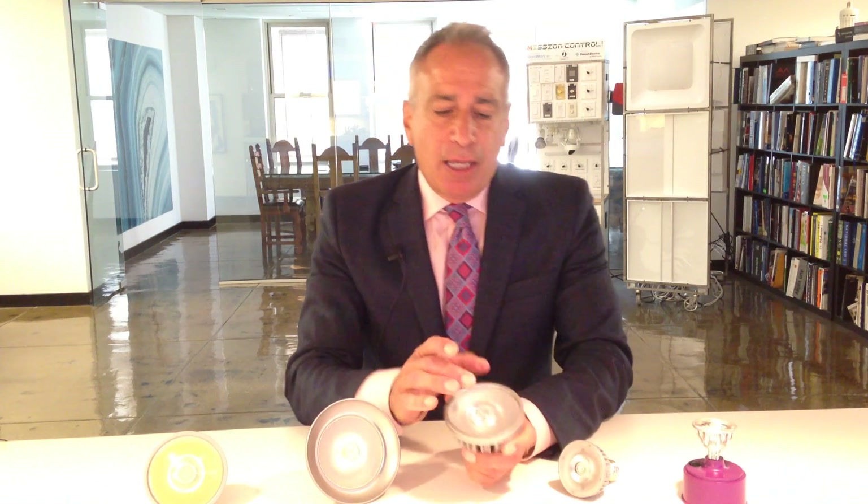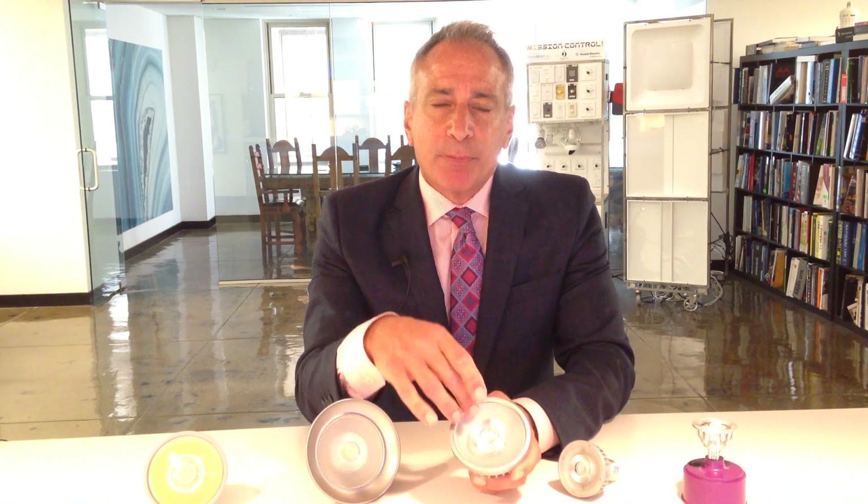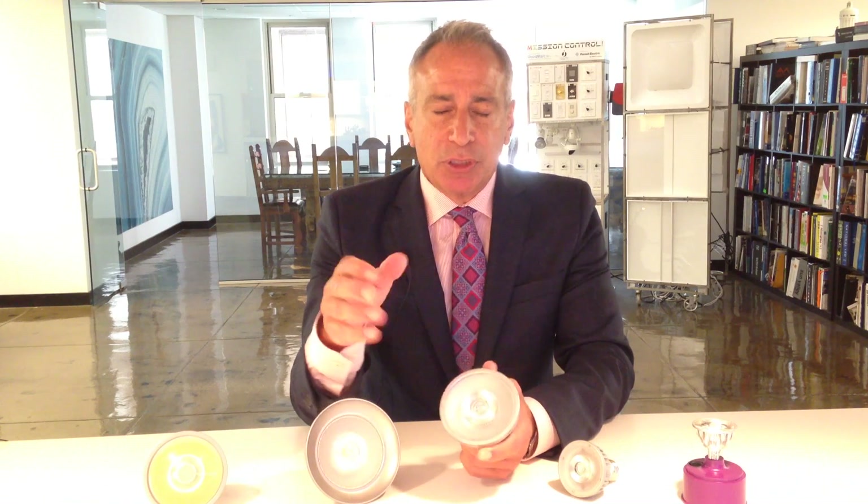Now we'll talk about optics. The basic law of optics indicates that the ratio of the output area determines how tight a beam can be created — the larger the ratio, the tighter the beam. If you measure the size of the aperture of a lamp compared to the size of the LED source, since we have such a small LED source we're able to get a ten degree beam in our spot lamp. When you compare that to other manufacturers, because their LED is much larger it's a short ratio, so the beam diverges and creates a lot of spill and shadows.